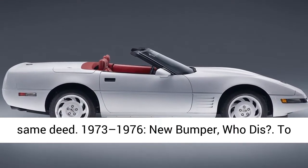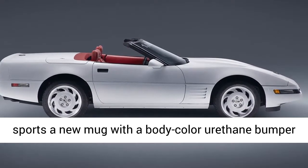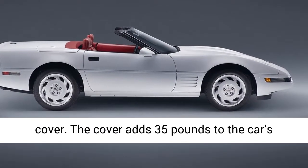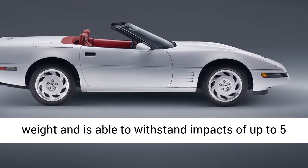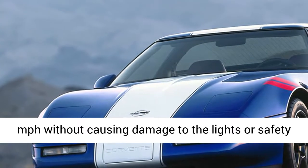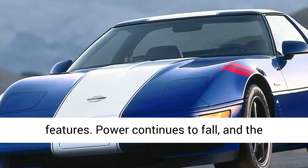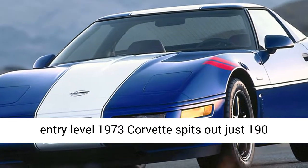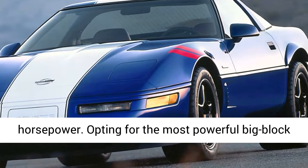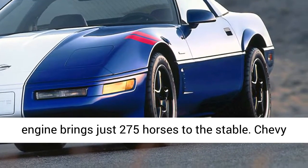1973–1976: New bumper, who dis. To meet federal safety standards, the 1973 Corvette sports a new mug with a body-color urethane bumper cover. The cover adds 35 pounds to the car's weight and is able to withstand impacts of up to 5 miles per hour without causing damage to the lights or safety features. Power continues to fall, and the entry-level 1973 Corvette spits out just 190 horsepower. Opting for the most powerful big-block engine brings just 275 horses to the stable.